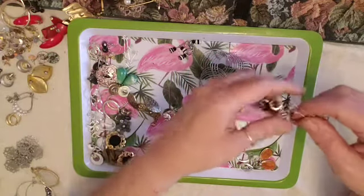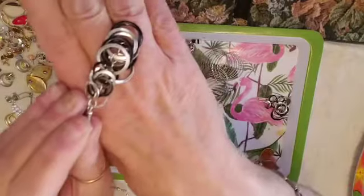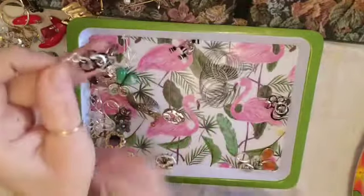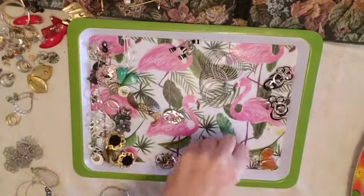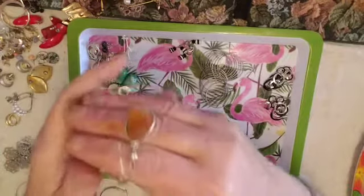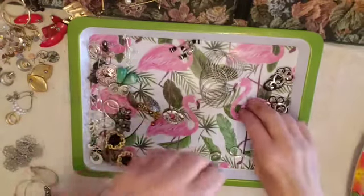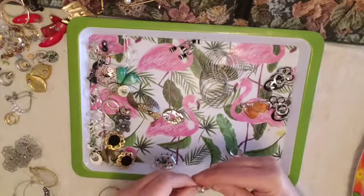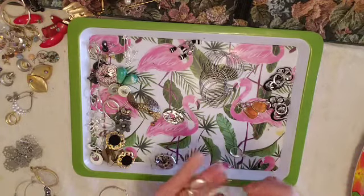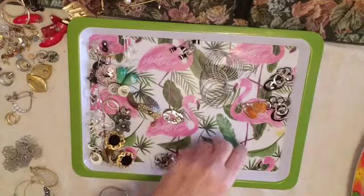Now we have these little guys on a French hook which I think are kind of cute. These, which are not real stones, but pretty. These have a little rhinestone in the clasp or the post — cute.